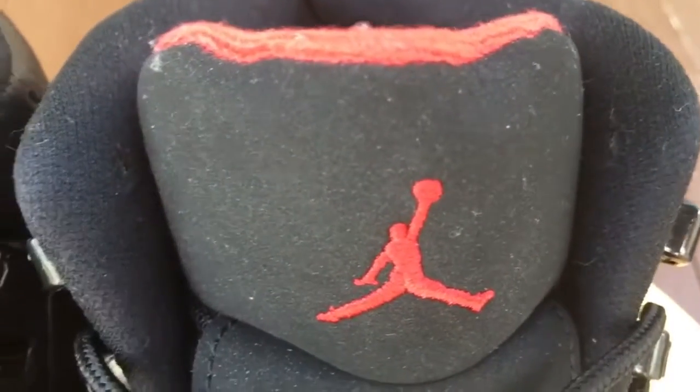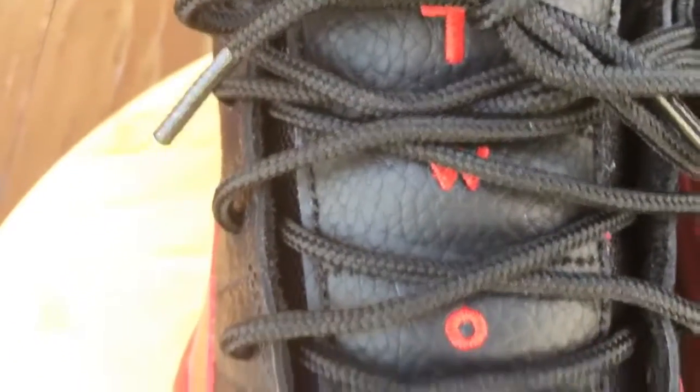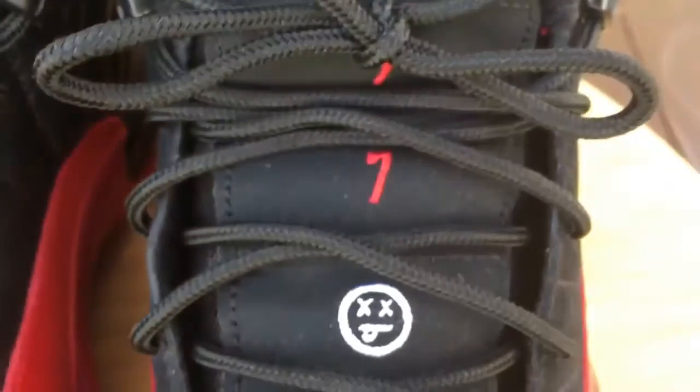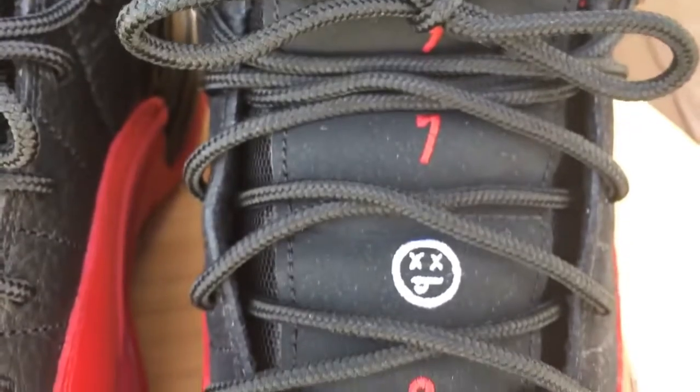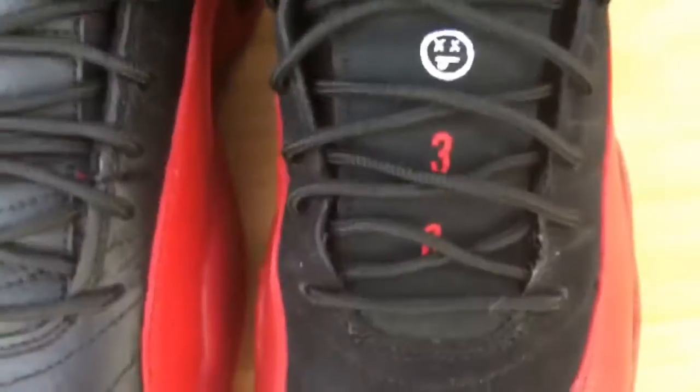Another thing to notice: there's a black trim behind your tongue on the 2016 pair, and on the 2009 there's a red trim behind the tongue. Coming down the tongue you have the 2-3 — that's what this spells, T-W-O and the number 3, for MJ's jersey number. And like I showed you guys, '97, the sick face, and then the 38 for the 38 points.